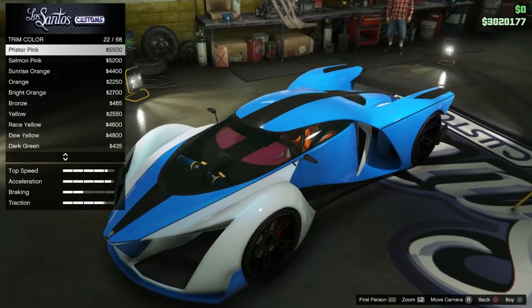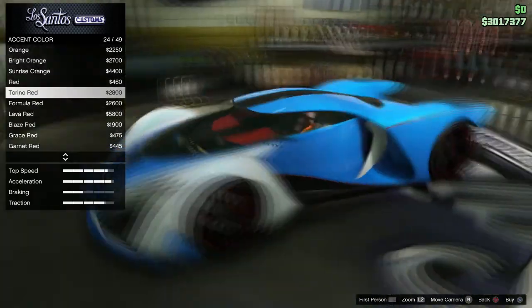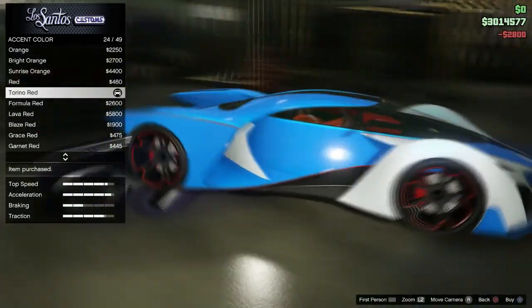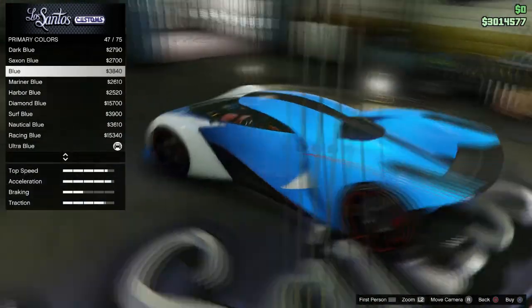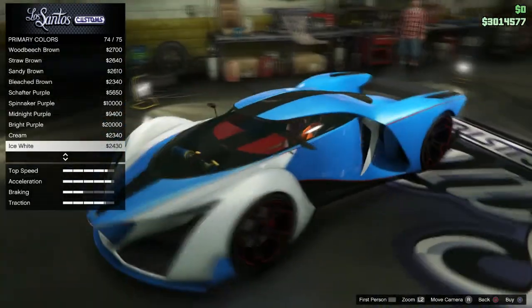I knew exactly what the colour scheme was going to be because I'd seen it before and it looked nice. I've gone for the red interior, the blue primary colour — ultra blue primary colour — with the white pearlescent and then the white secondary colour. And then for the trim, we've gone for red, which goes around the outside of the wheels as well, and there's that little pinstripe.